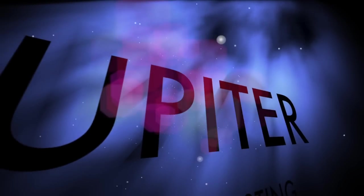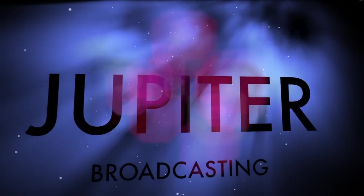This is Linux Unplugged, episode 22, for January 7th, 2014.